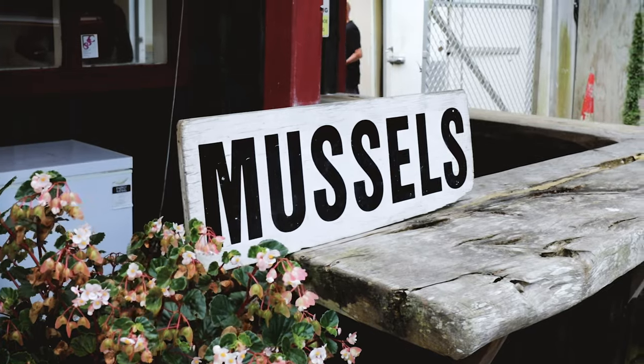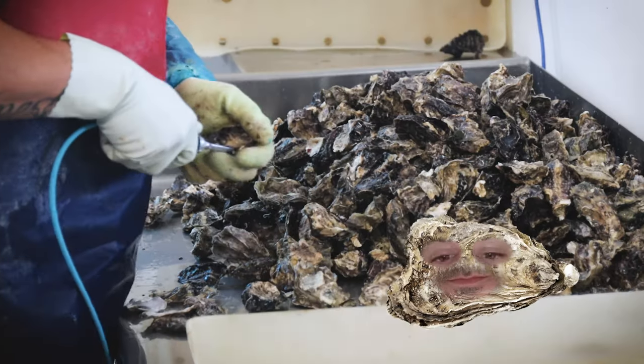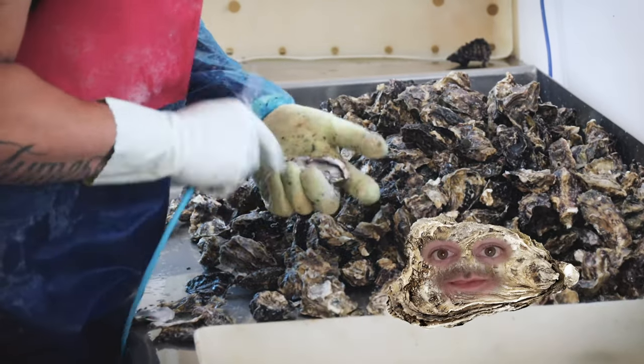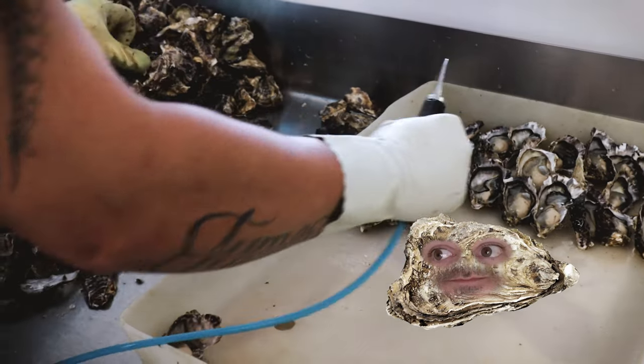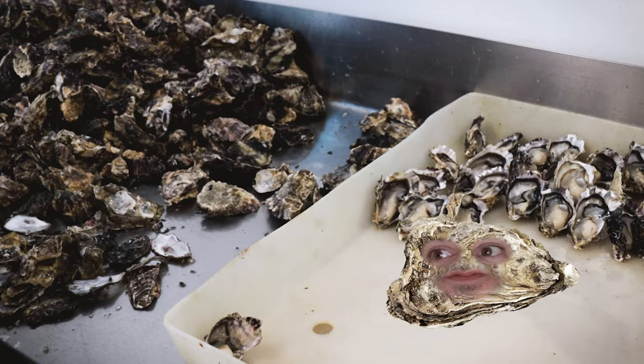Look at this vibrating thingy. He reckons he does well over 2,000 a day. Those oysters must be very, very happy though.